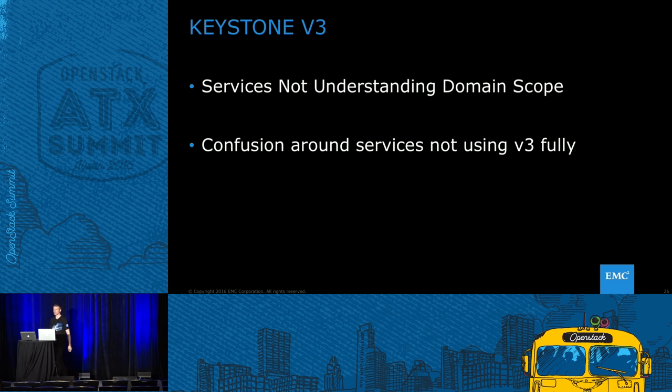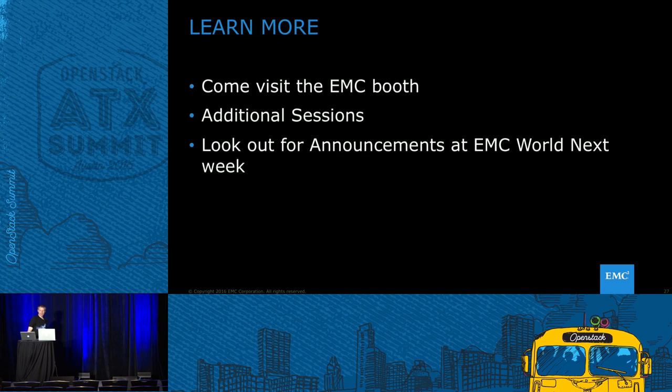On Keystone v3 — again, this is more geared toward the Kilo release — services were not understanding domain scope. Horizon knew of a domain kind of as a namespace, could talk v3 to Keystone, and generally understood v3 tokens, but didn't understand domain-scoped tokens. Understanding the landscape at the time was a challenge. Similarly, not everything was v3 all the way through — for example, Nova-to-Neutron internal communication was v2. Understanding how far things were integrated with v3 at that time was definitely a challenge.